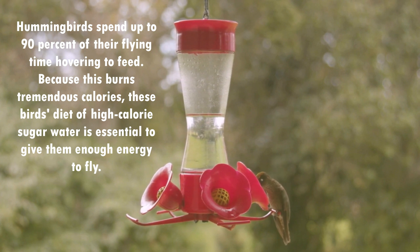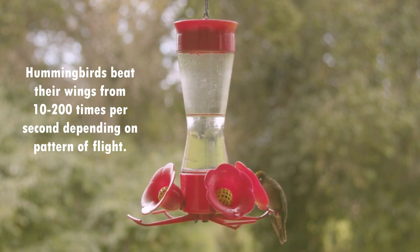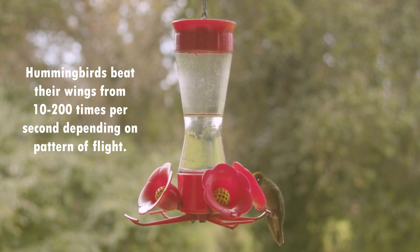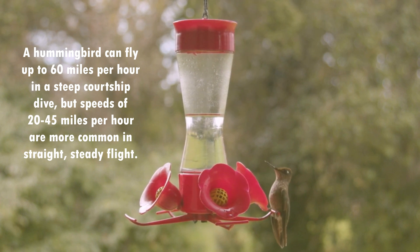Due to their fast metabolism, hummingbirds have a high demand for nectar. If you supply this vital need of nectar with flowers or feeders, you will surely attract hummingbirds. If your feeders are hung in an open area, these little birds will easily find them. Hummingbirds use the nectar for their energy needs because of their fast metabolism.